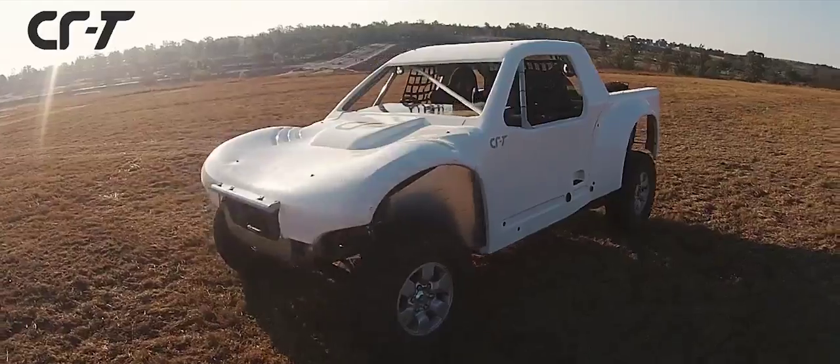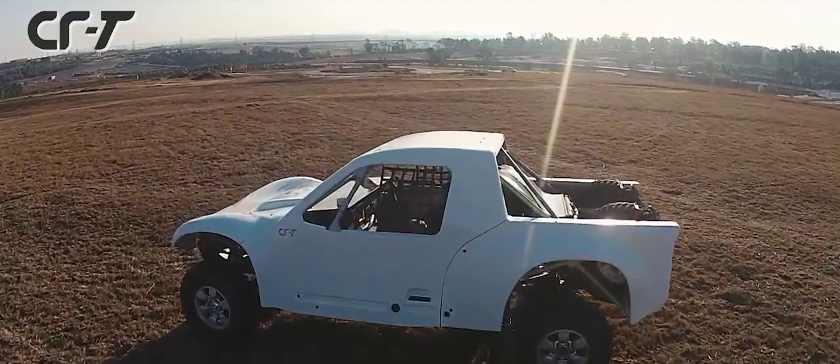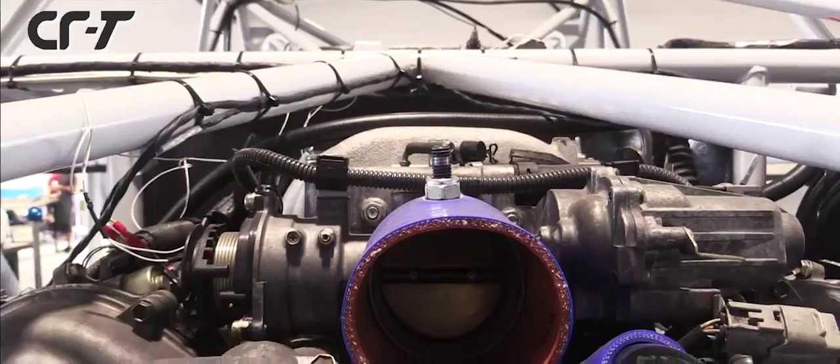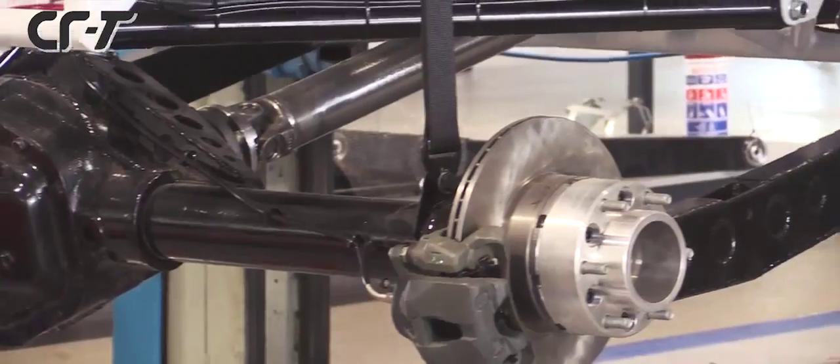After shopping around for about six months, we looked around and evaluated all the different options, and we came to the conclusion that the Lexus V8 with its own fast-speed auto gearbox was the logical choice.